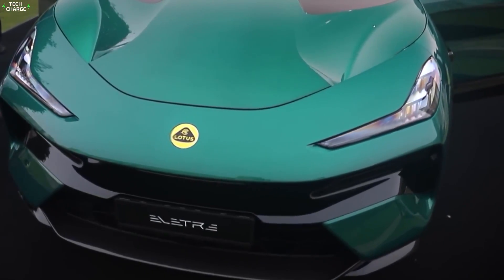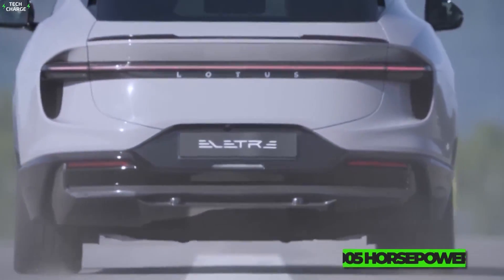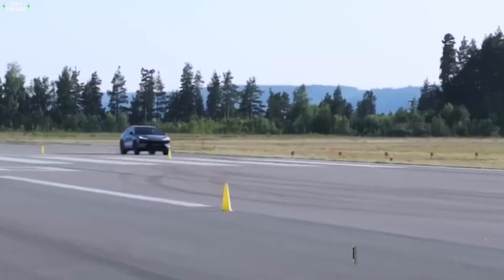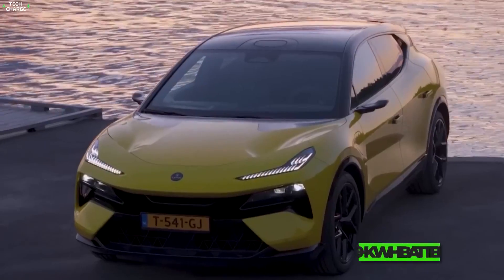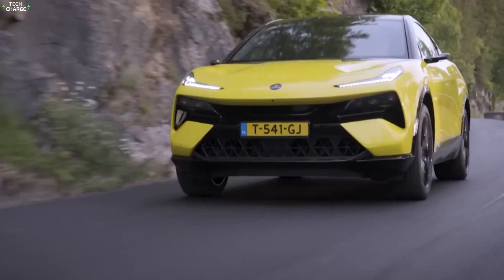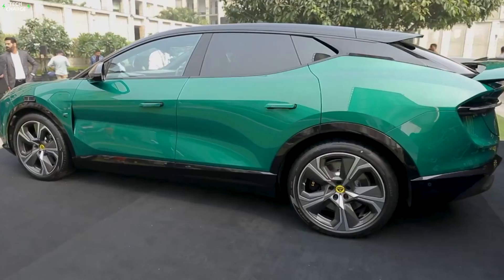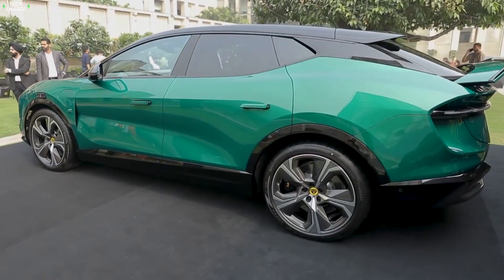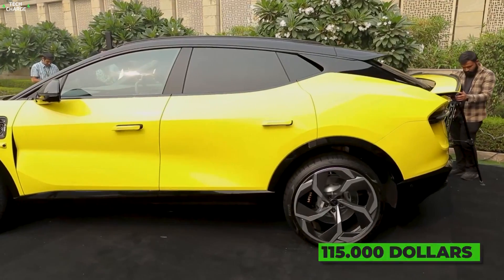The real star of the show will be the R-Trim, with more capable electric motors and a total output of 905 horsepower, which is enough to hit 60 in just 2.7 seconds. Both versions will feature a 109 kWh battery with a max range between 260 and 315 miles, depending on the version you pick. Expect to pay around $115,000 for the most basic version.